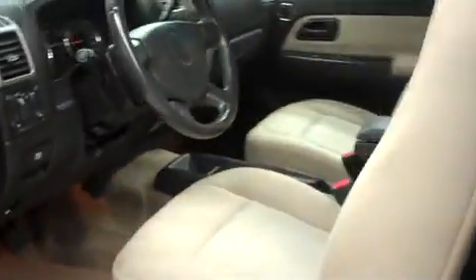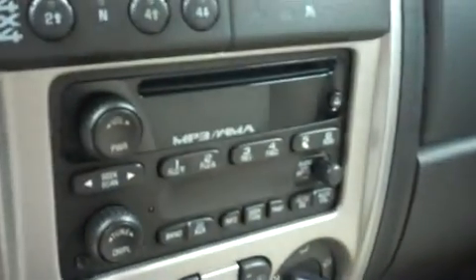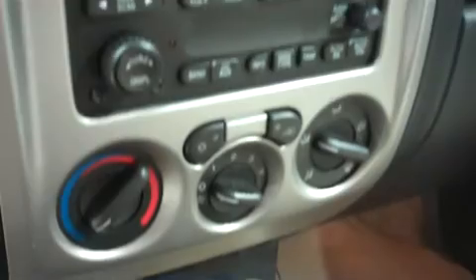Now let's take a look at the interior. It has AM/FM radio, CD player, climate control, and push button four wheel drive. And power options on the door.